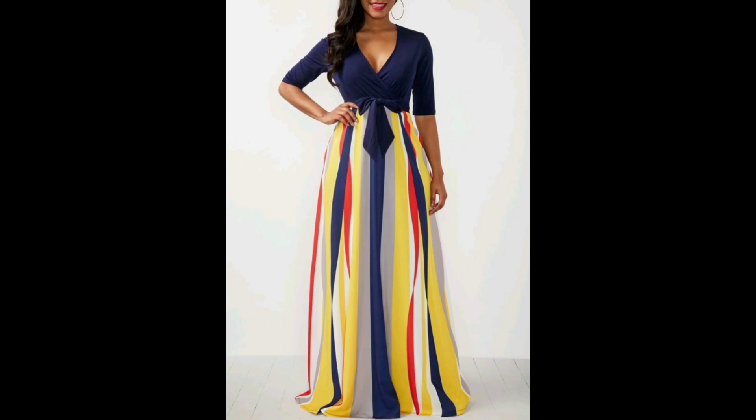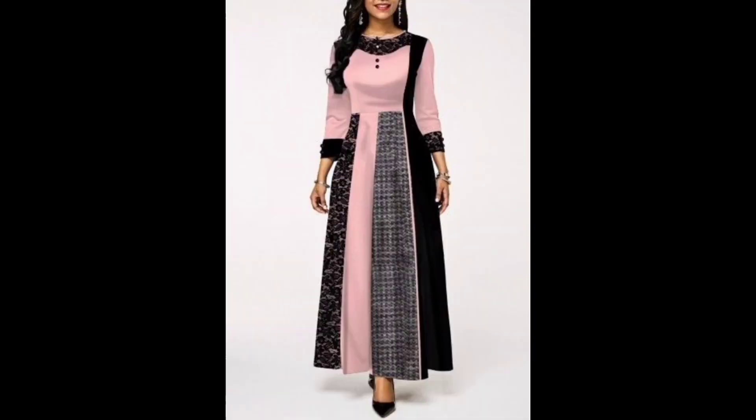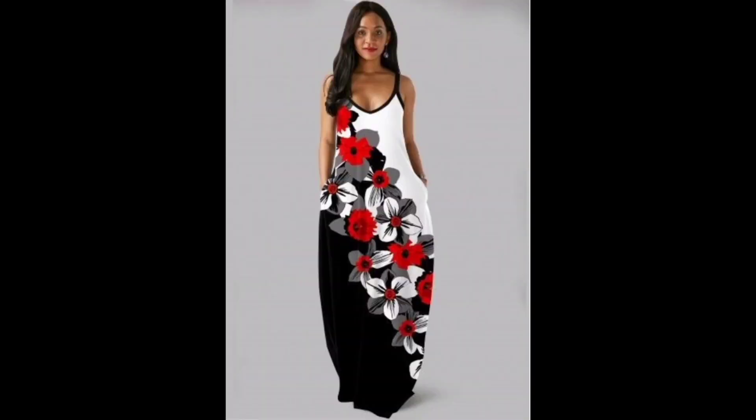Another great thing about A-line maxi dresses is that they are so versatile. They come in a variety of prints, patterns, and fabrics, making it easy to find the perfect dress for any occasion and any size. I think this video is helpful for you and I hope you enjoy it.